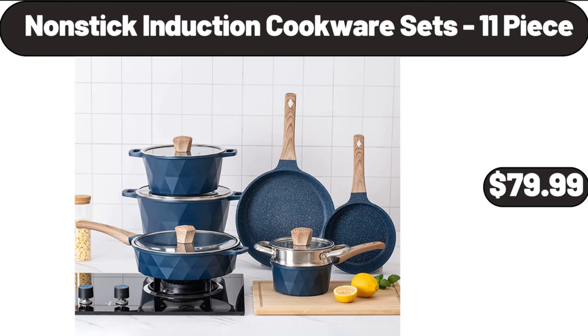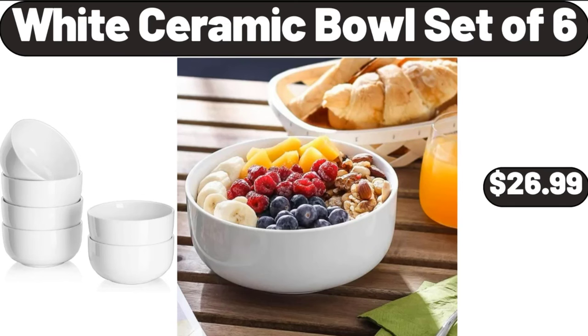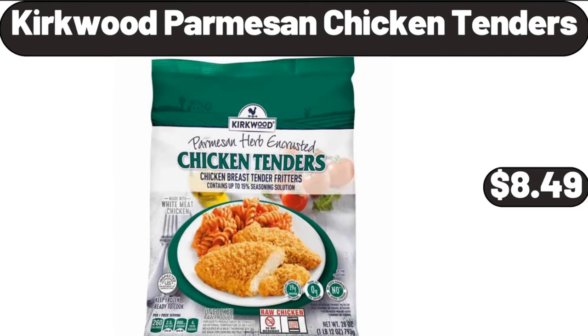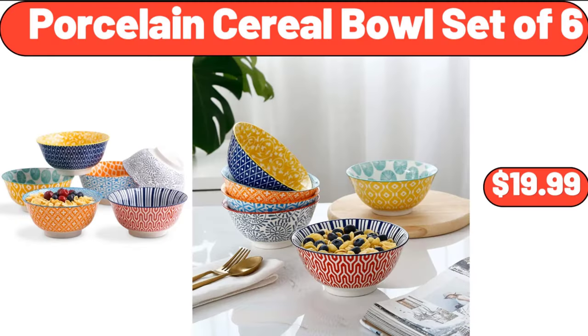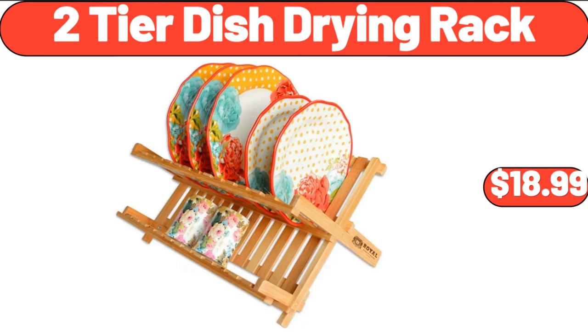Crane Market Tote Bag $12.99. 2-Piece Large Non-Stick Metal Baking Sheets $16.99. Metal Wire Storage Basket $6.99. Nonstick Induction Cookware Sets 11-Piece $79.99. White Ceramic Bowl Set $6.99. Kirkwood Parmesan Chicken Tenders $8.49. 2.4-Gallon Hanging Trash Can for Kitchen Cabinet Door with Lid $14.99.